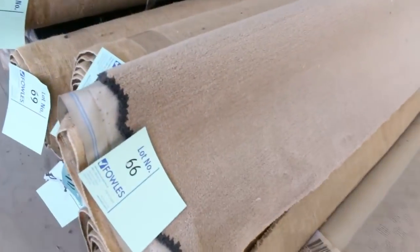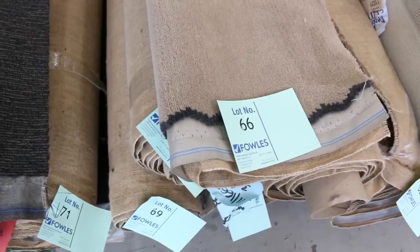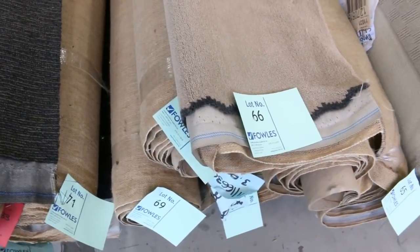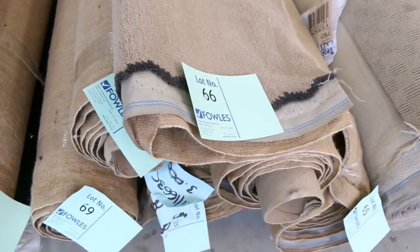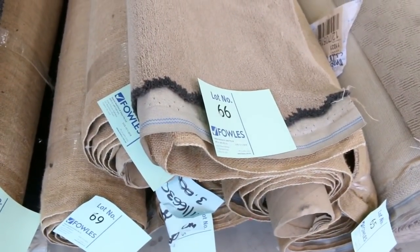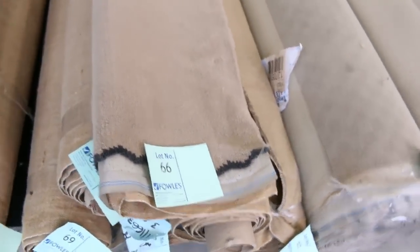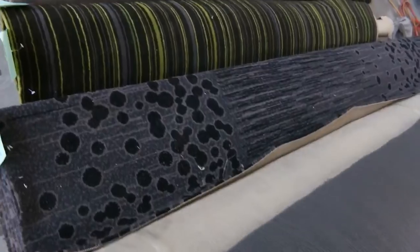Most of these other loop pile ones, which are nice neutral hard-wearing carpets, generally sell for that $25 to $30. Lot 66 — that's a nice little SDN plush pile. I've got five rolls of that from lot number 65 through to lot number 69: a nice range of plush pile in the SDN, the solution dye, which would normally retail up around $90 to $100. Again, $30 a meter.